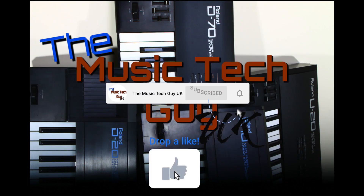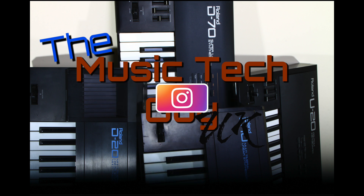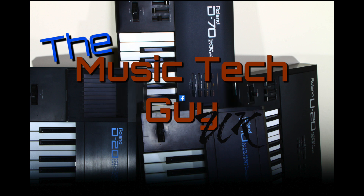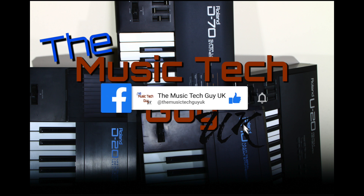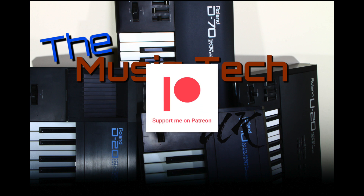Remember to like, comment, subscribe to the channel, go over to Instagram and follow me there, go over to Facebook and follow me there — that's where the normal notices are — and consider becoming a Patreon.